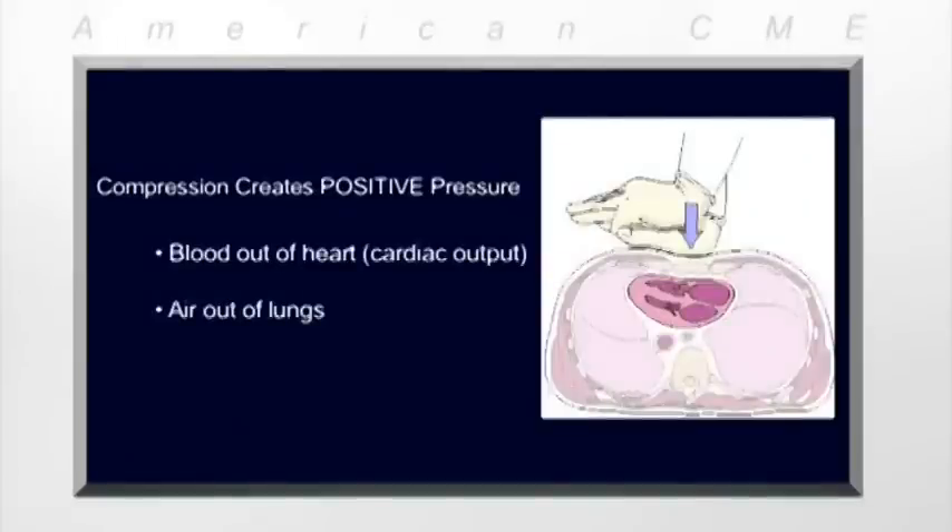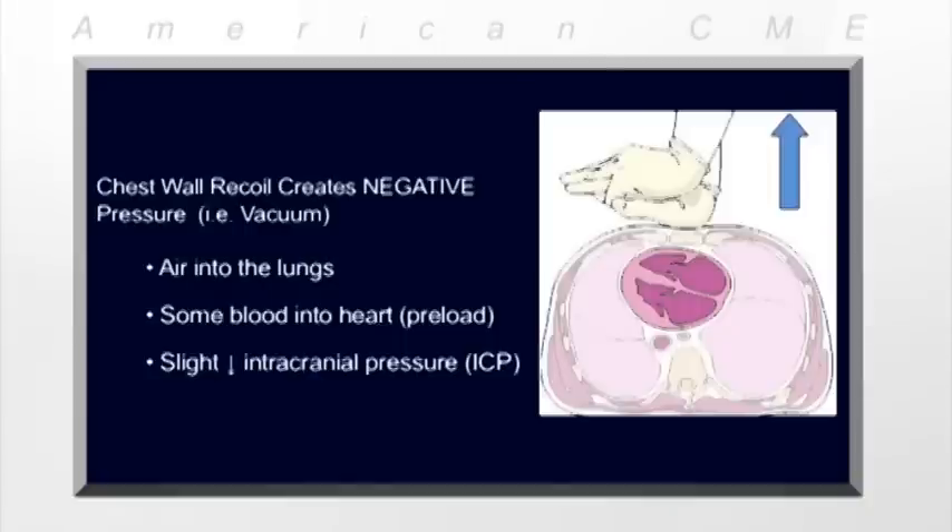When we compress the chest, we create a positive pressure that forces blood out of the heart and air out of the lungs. As the chest wall recoils, the opposite occurs — we create a negative pressure. This vacuum pulls air back into the lungs, some blood back into the heart, and slightly lowers intracranial pressure.